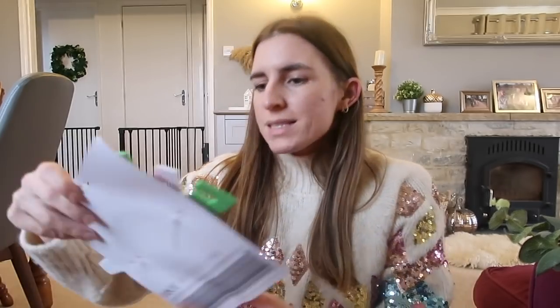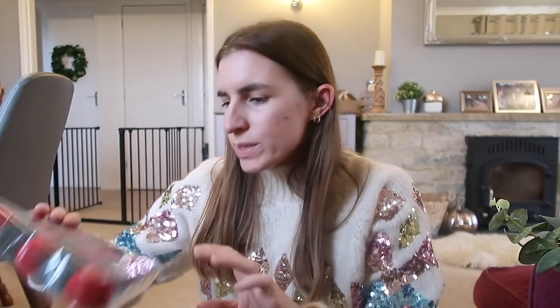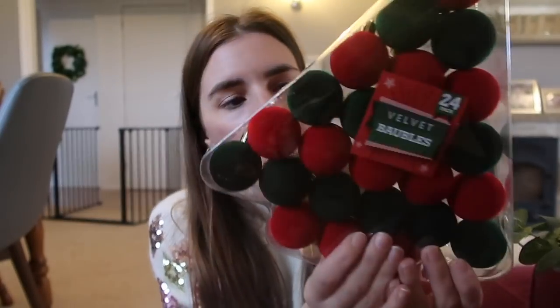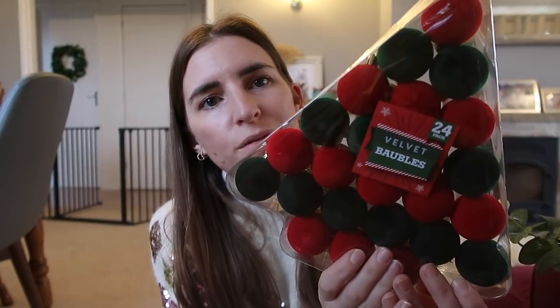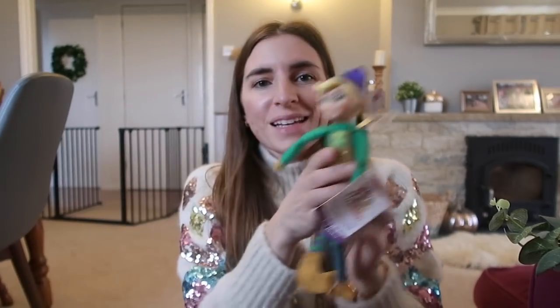Now I'm going to quickly show you a few bits I got from the pound store. I picked up this headband for Violet - it says 'fa la la la' - I thought she'd like that, especially for their Christmas meal when they can wear their Christmas jumper. I got the kids a candy cane each to go in their stockings. I also picked up some velvet baubles - a pack of twenty-four for two pounds, which I thought was really reasonable, just something different to go on the tree.